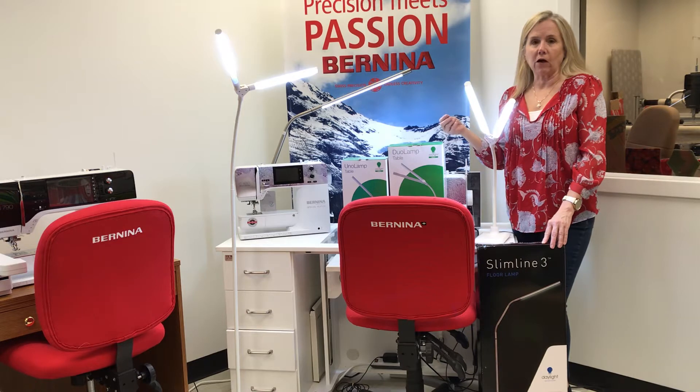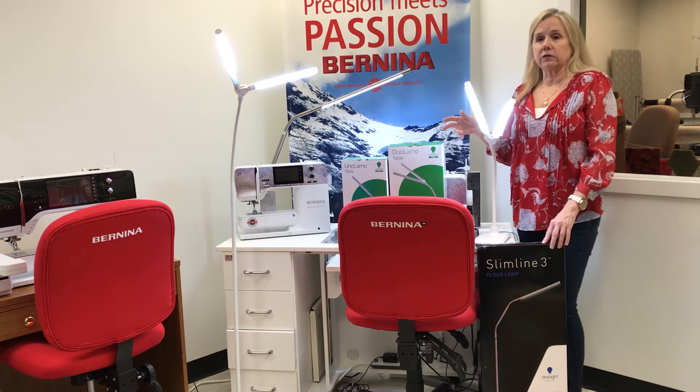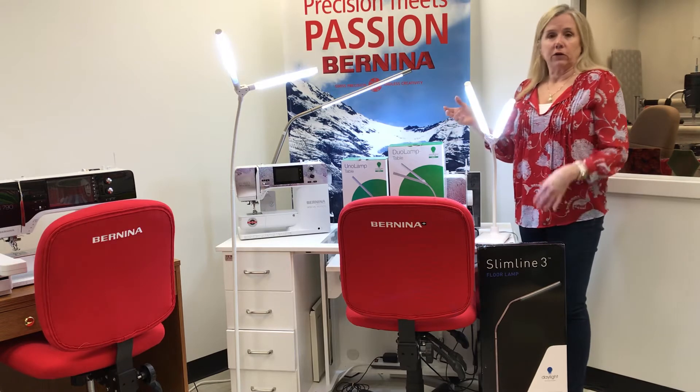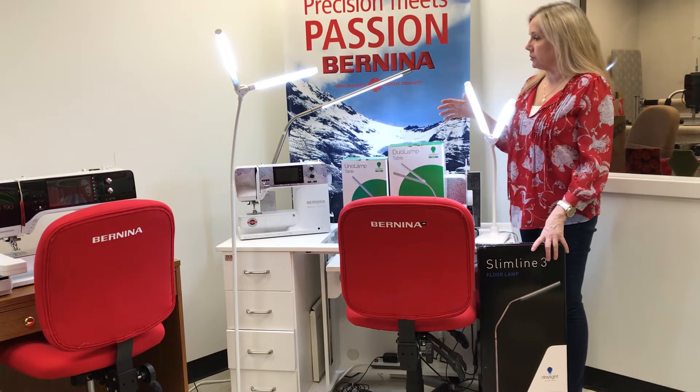So get the order placed online on our website — the link will be in the comments below. You can view all the lights available there, and if you have any questions during the day, call us, text us, and we will answer your questions about the product.